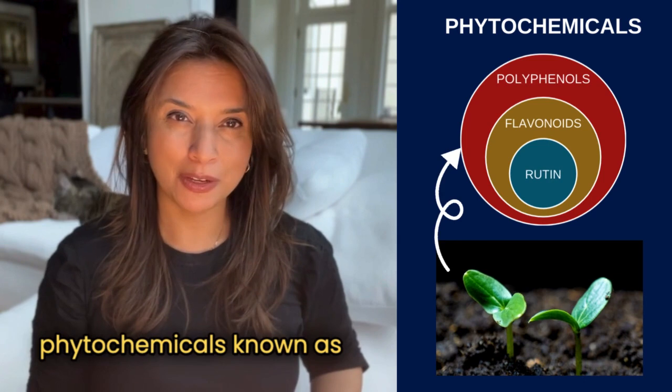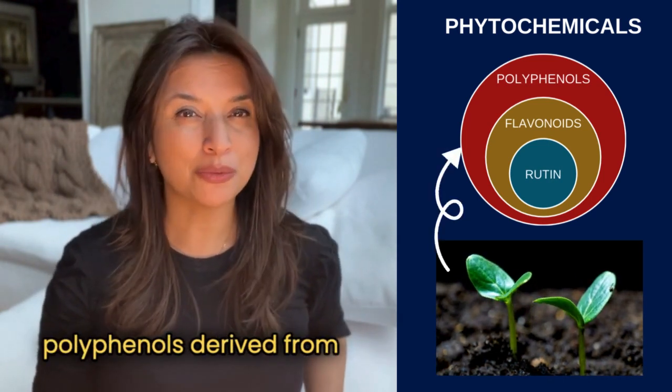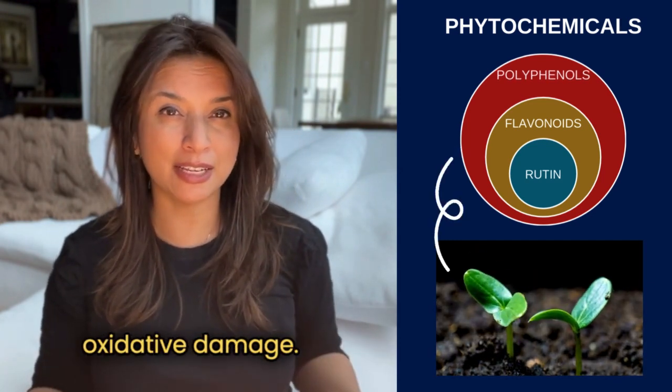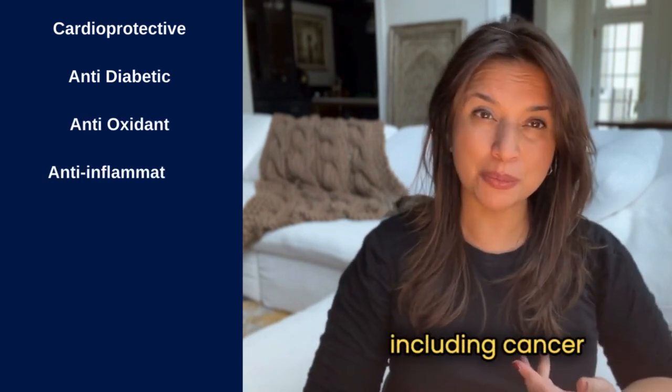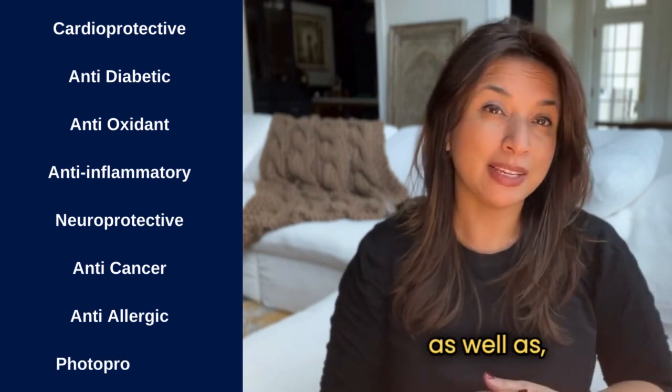Rutin is in a family of phytochemicals known as flavonoids. Flavonoids are polyphenols derived from plants that have been demonstrated to protect our cells against oxidative damage. Rutin has a wide range of benefits when it comes to our health, including cancer-protecting, cardioprotective, neuroprotective, as well as photoprotective.